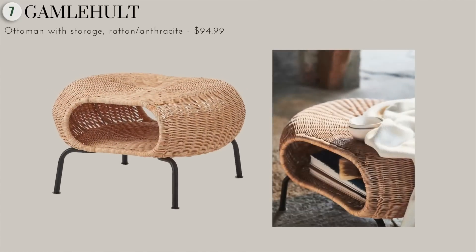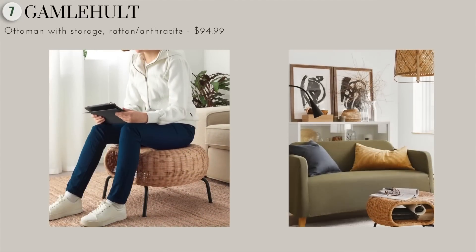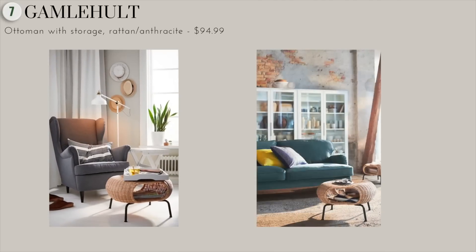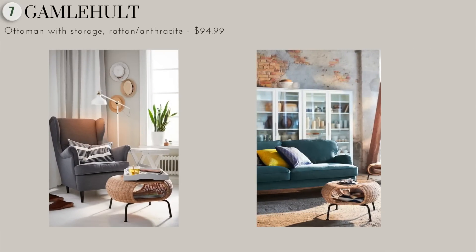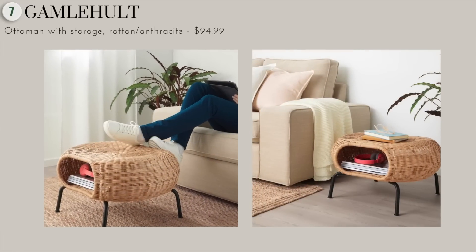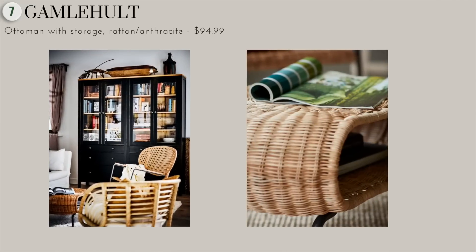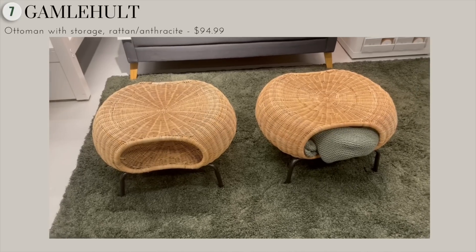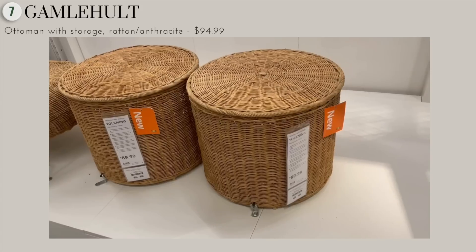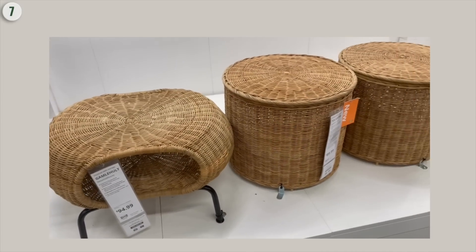We have this beautiful ottoman with storage. It's a really unique and versatile piece of furniture made of hand-woven rattan. This ottoman is not only durable but it's a beautiful addition to your space. You can use it not only as a storage basket, but also as a great coffee table next to a couch, a cute nightstand next to your bed, or a stool next to an entryway. The rattan material is a natural touch to your home, and it's also lightweight and easy to lift and move, making it perfect for any room. It's easy to assemble.